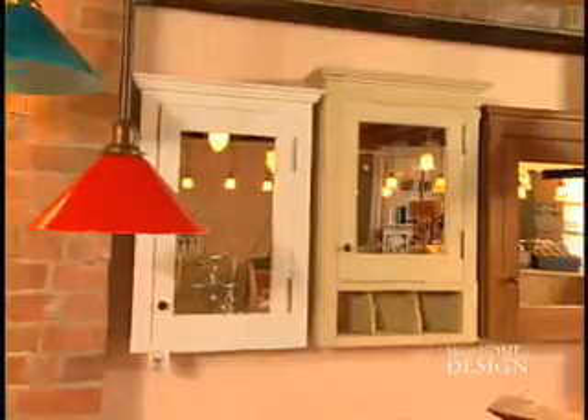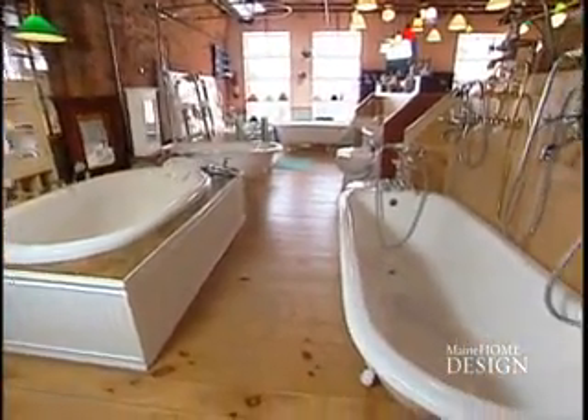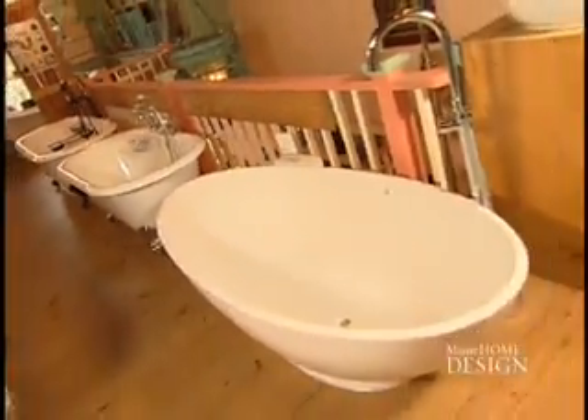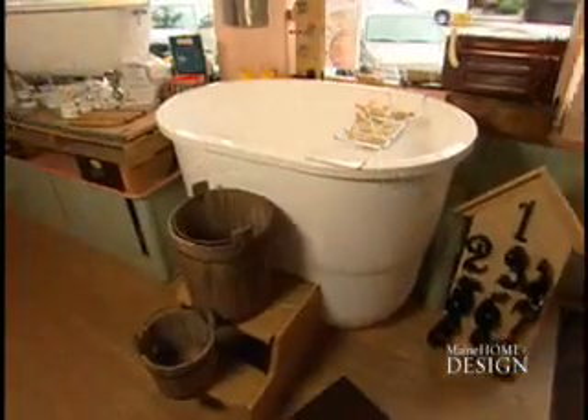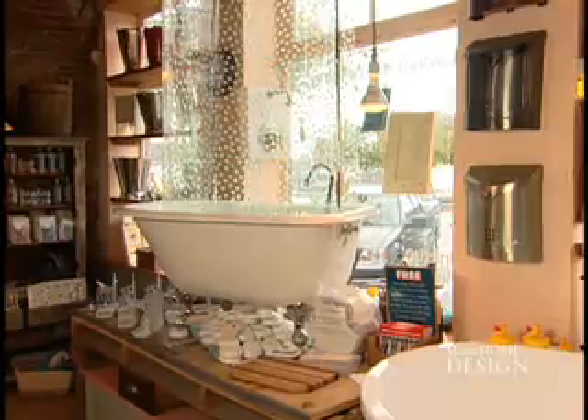They've got custom handcrafted mirrors and medicine cabinets by Jim Crowell, and all kinds of tubs — drop-ins, pedestal style, and big tubs with or without a Whirlpool bath, the Naboli with its sleek contemporary egg shape, deep soakers, and there's a four-foot clawfoot tub made for extra small spaces.